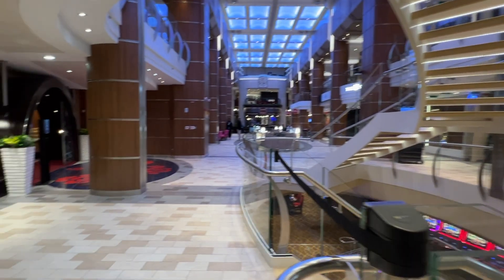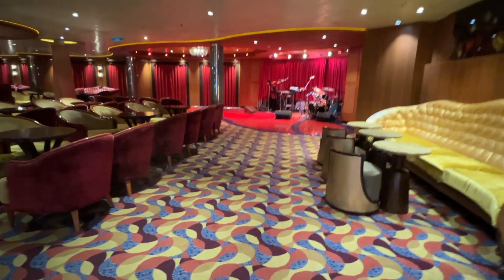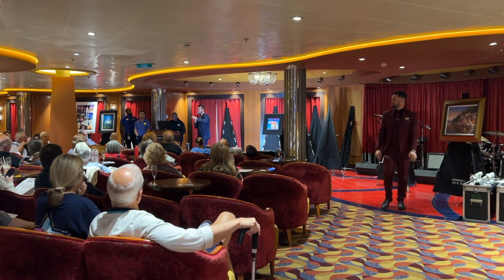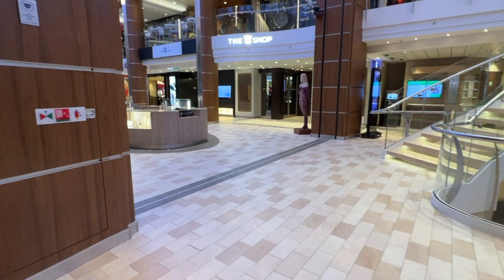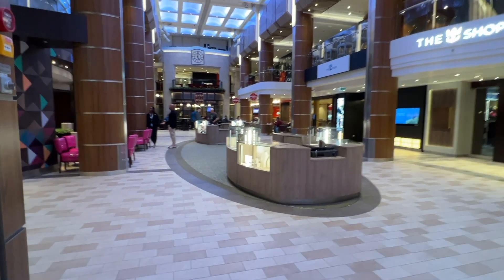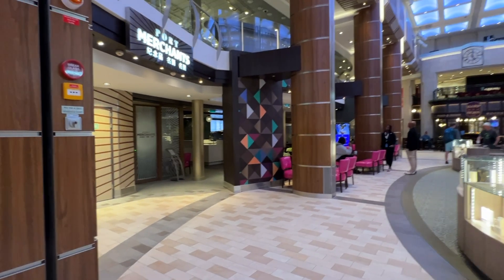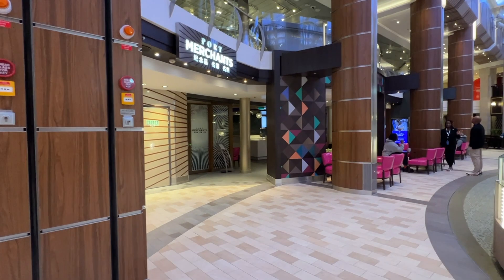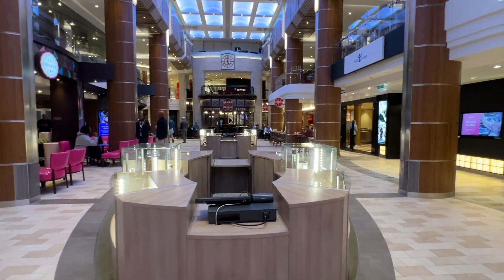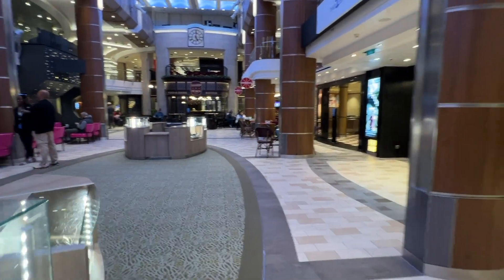To my left is Boleros, a lounge area featuring live music from time to time. This is also where they hosted the art talks and the art auctions on board. There are a couple of shops here. The Royal Caribbean shop has branded merchandise, and the Port Merchants carries a few toiletries and necessities in the back of the store — usually some items related to the itinerary. Kiosks in the center will often have sale promotions throughout the week. We were in Alaska so there were some Alaskan items here.